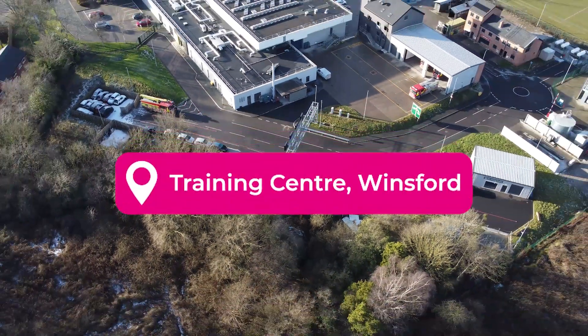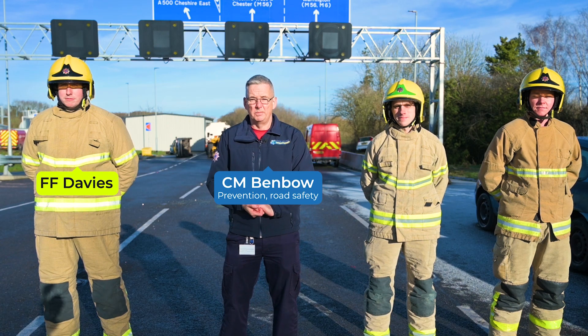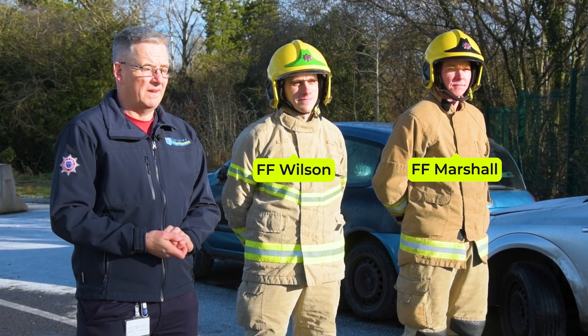Do you know your stopping distances? We're here today at the Training Centre at Winsford to demonstrate those for you. On my right I have Hose A — he will demonstrate the stopping distances for 30 miles per hour, and on my left I have Hose B — they will demonstrate the stopping distances for 70 miles an hour.